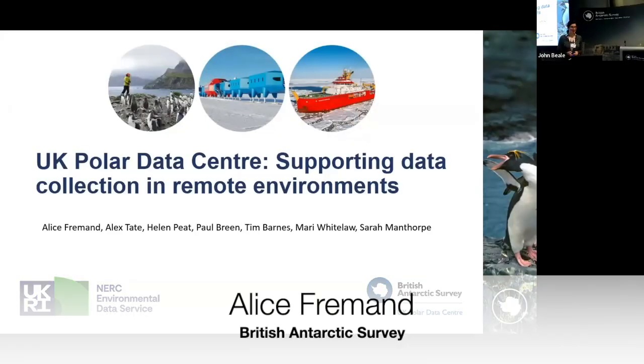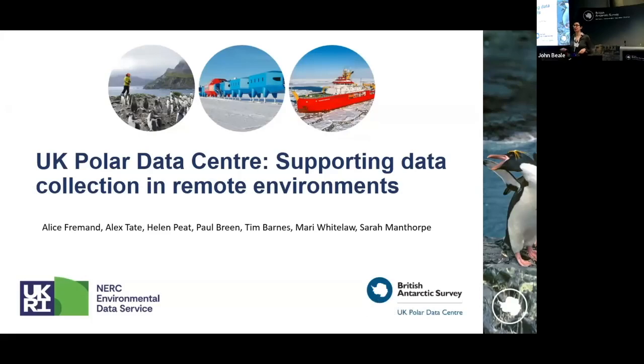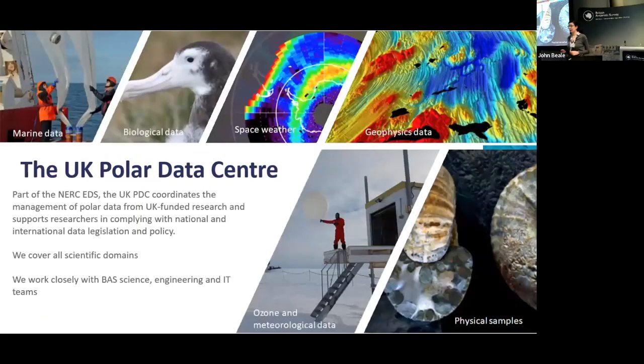Hello everybody. My name is Alice Clément and I am a Geophysics Data Manager at the UK Polar Data Center. I'm presenting on how the UK Polar Data Center is supporting data collection in remote environments. The UK Polar Data Center is part of the NERC Environmental Data Service and it's based here at the British Antarctic Survey.